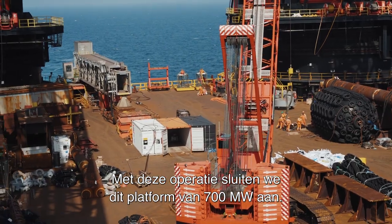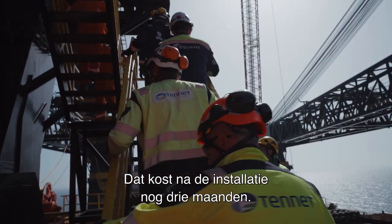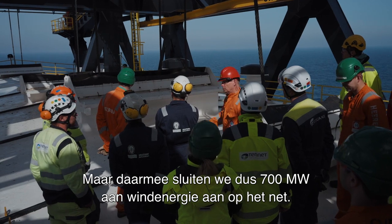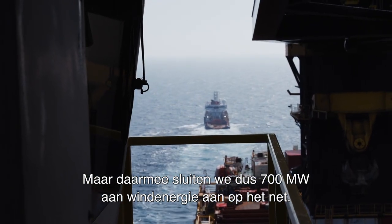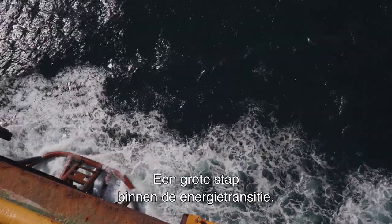What this operation means is that we connected the 700 megawatt platform. We still have three months to go after the installation, but then again, 700 megawatt of wind power is connected to the Dutch grid, which is a huge thing for the energy transition.